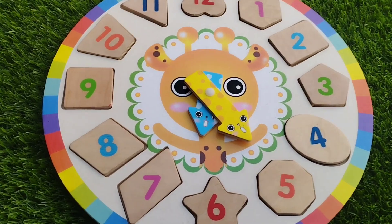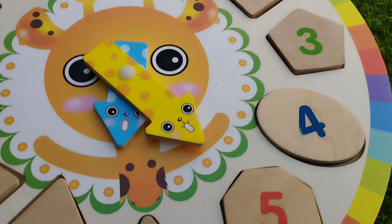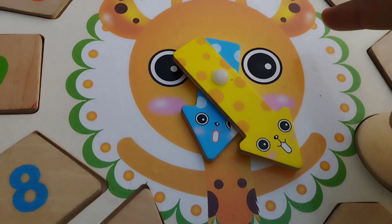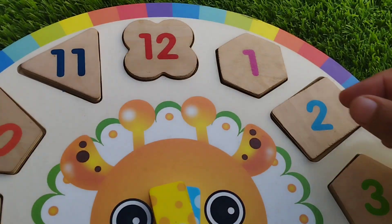Today we have a wooden shape puzzle and some numbers. Let's learn their names one by one. Are you ready kids? Let's start.